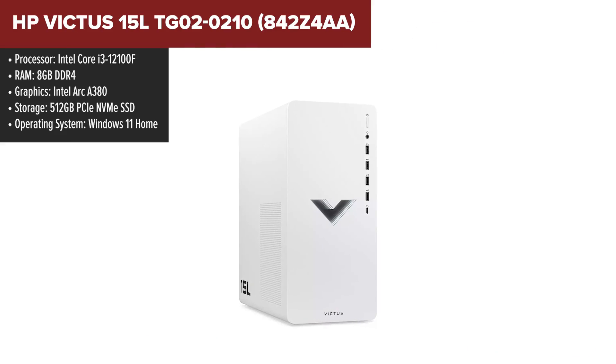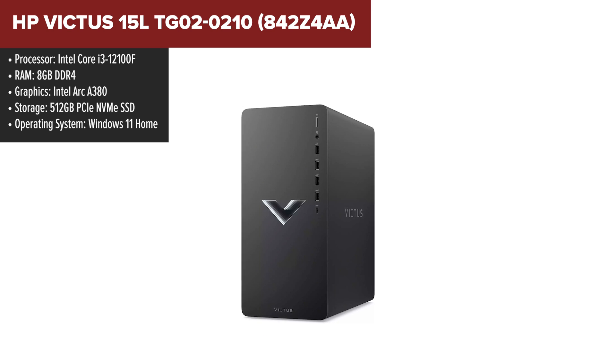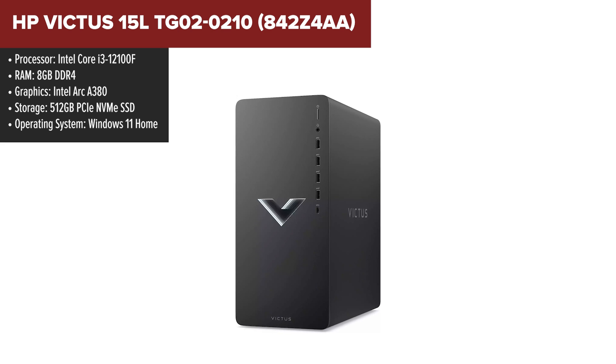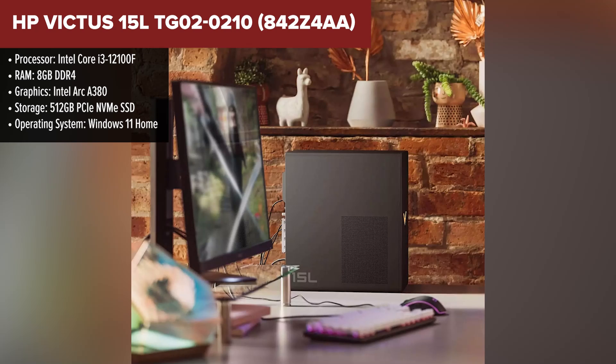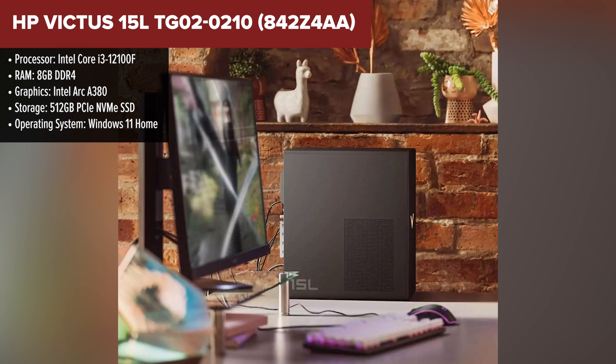The HP Victus 15L is a great entry-level gaming PC built around the Intel i3-12100F processor and ARC A380 GPU. This setup is suitable for gaming at 1080p resolution, handling titles like Fortnite and CS with decent frame rates.